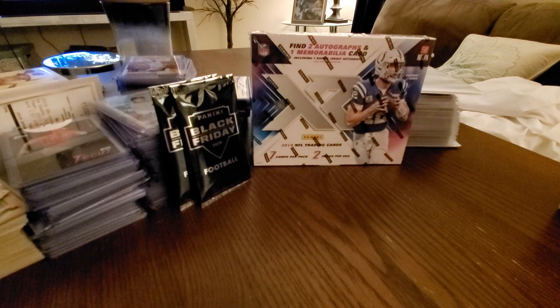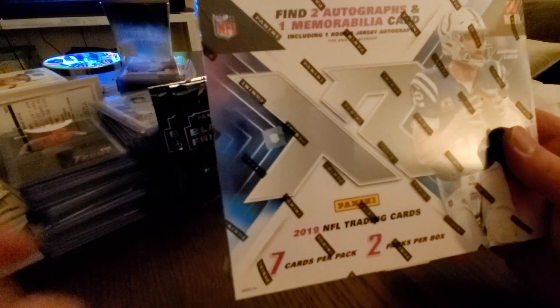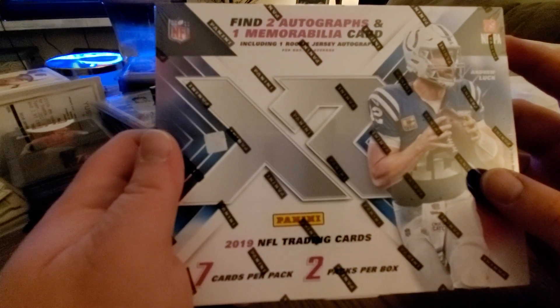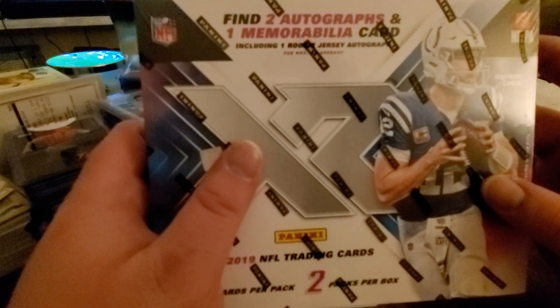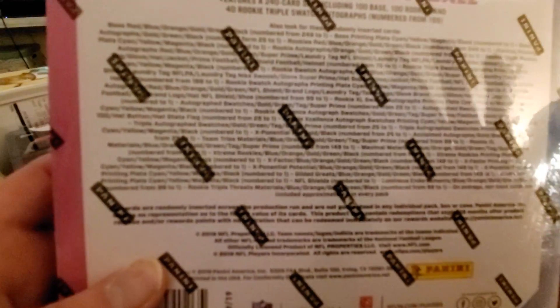Hey, what's going on everybody, Big Ten here tonight with some football cards fresh from Panini. Picked these up on the Black Friday sale from PaniniAmerica.net - doesn't roll off the tongue as easy as Topps.com, but nonetheless still get some high quality cards here. Picked up a box of XR Football from 2019, a little higher-end product than I'm used to buying. Around $120 bucks retail for 14 cards, two packs in here, seven cards each. We're looking for two autos and a memorabilia card, and one of those is going to be an RPA. We're also looking for four numbered parallels.